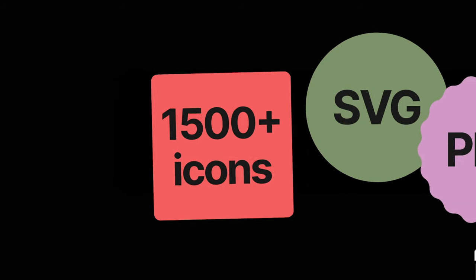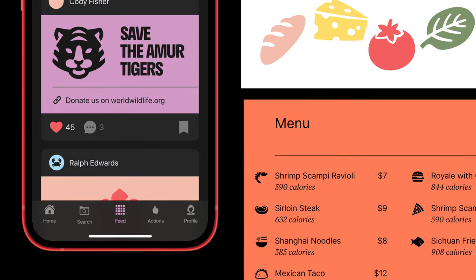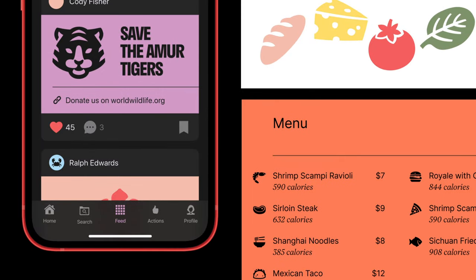1500 icons, available in SVG and PNG. And it's free for a link.